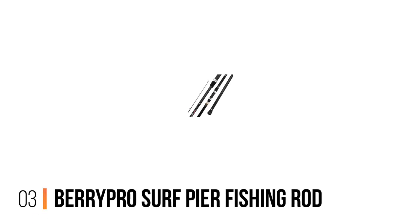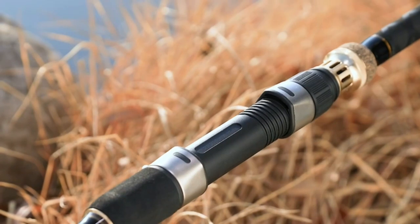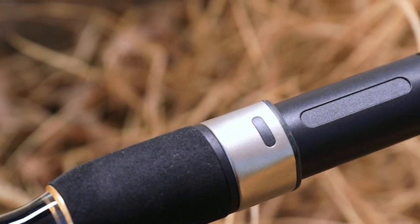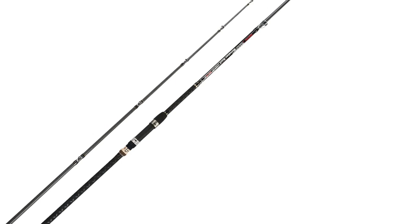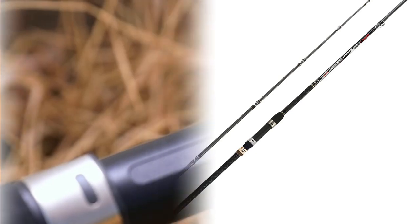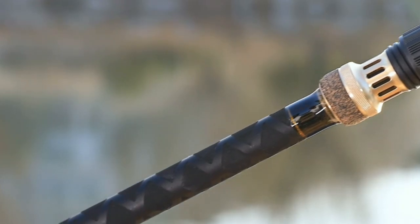Number 3: Berry Pro Surf Pier Fishing Rod. The Berry Pro Spinning Fishing Rod is just about perfect for pier fishing. It is available in several sizes and will give you the range to cast for distance or jig right below the pier. Put this fishing rod to work with some live or cut bait and sit back. The bait will do the work while you watch the rod — it will twitch with the bite, not the surf.